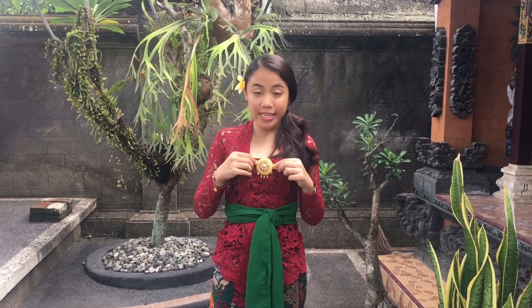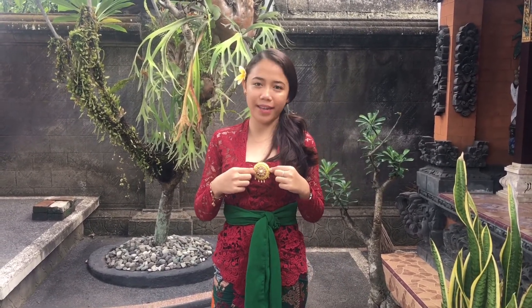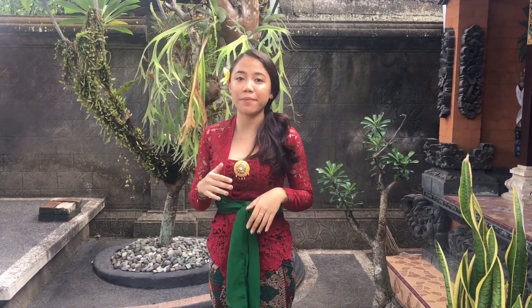For accessories, I'm wearing alpaka — you can see this is called alpaka. For a traditional ceremony in Bali, you can wear colorful kebaya, such as green, orange, purple, pink, blue, and so on. You can combine colorful kebaya with senteng, like what I'm wearing today.